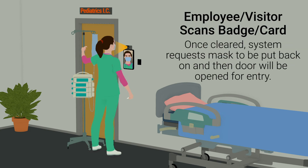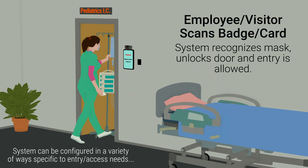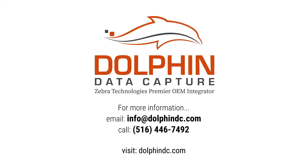The system clears the visitor and requests that the mask be put back on. System confirms mask use is compliant, unlocks and opens the door, allowing entry. For more information, contact Dolphin Data Capture today.